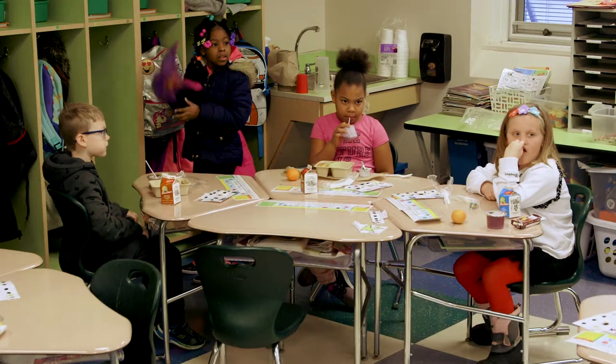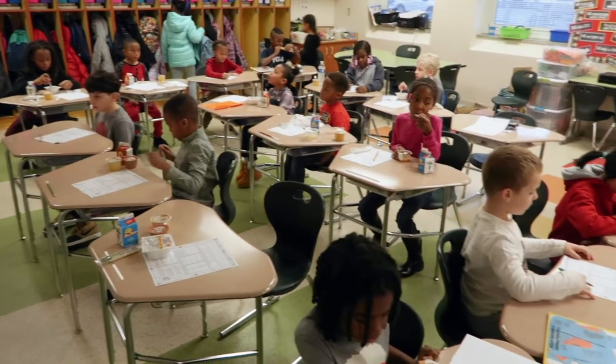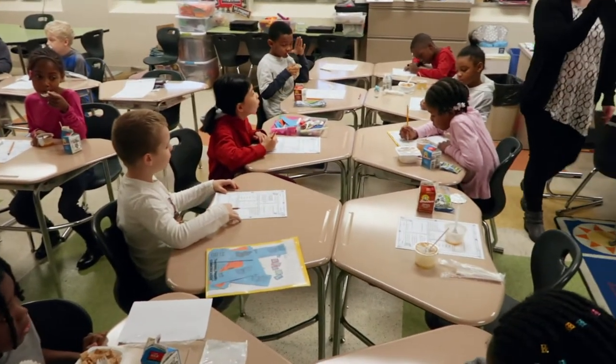Breakfast in the Classroom provides equity for all students regardless of who they are, and it provides a benefit for every student each and every day — knowing that when they come to school, a breakfast is there for them.